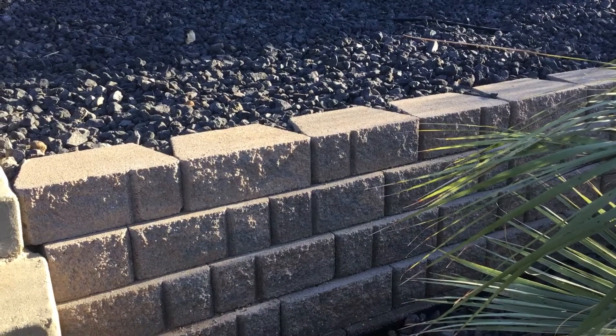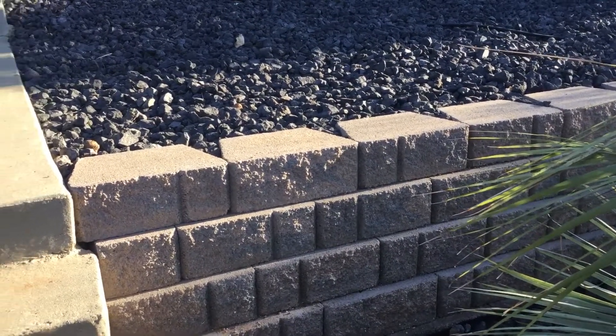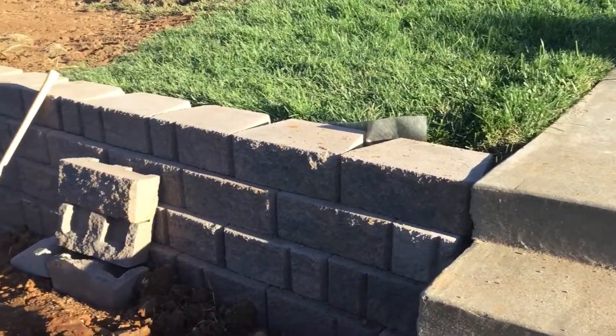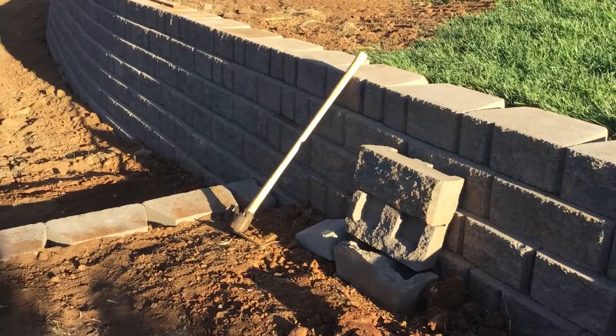Here's the video of the new wall starting at the old wall that I built. The new one goes across the stairs that lead down to the pool and follows around.